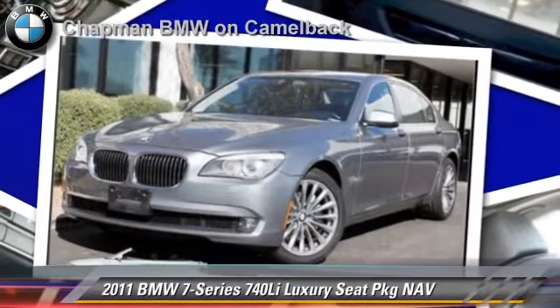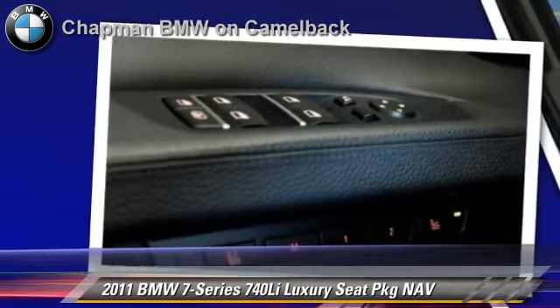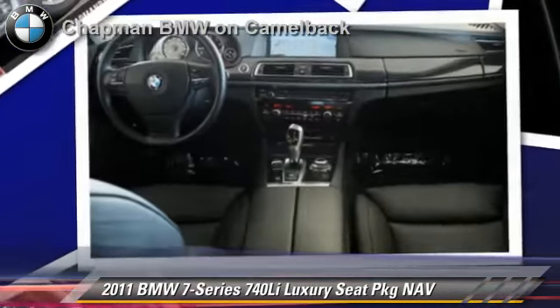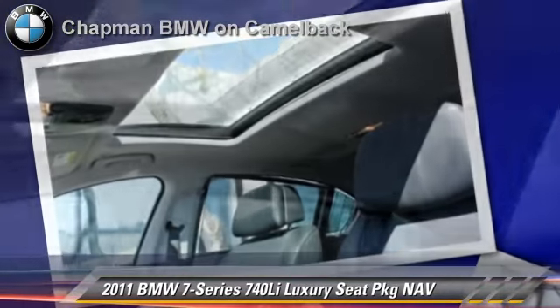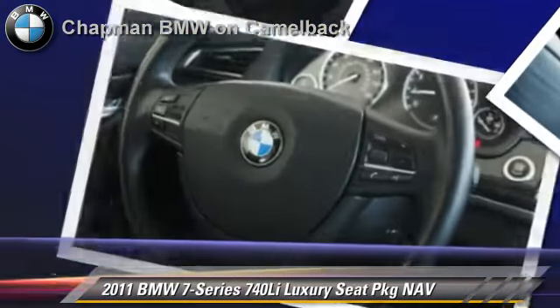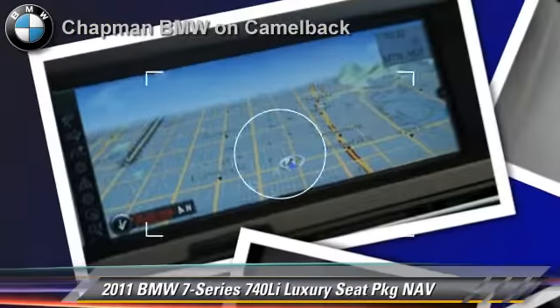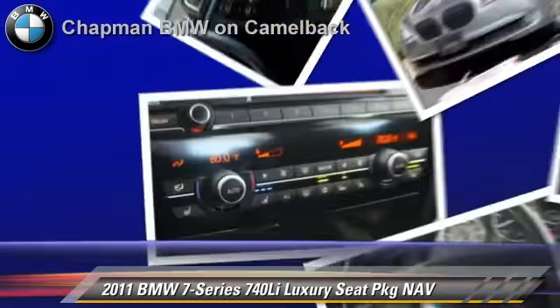The 2011 BMW 740Li, powered by a 3-liter 6-cylinder engine with a 6-speed automatic transmission. This vehicle, with fewer than 35,000 miles on the odometer, gets up to 25 miles per gallon. This BMW features parking sensors, premium sound, and heated power mirrors.